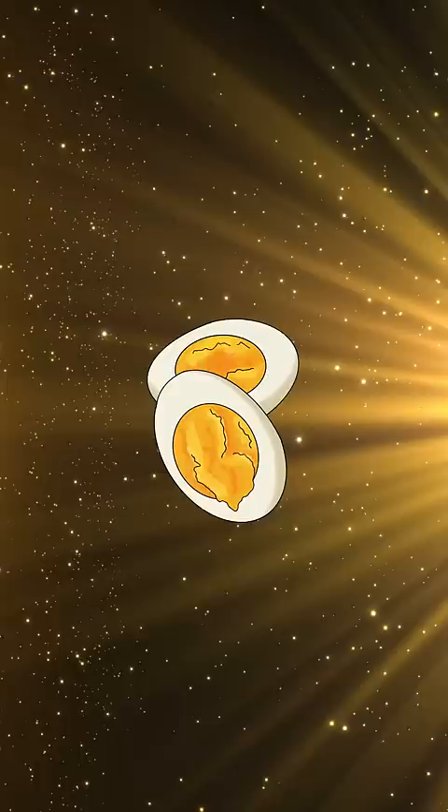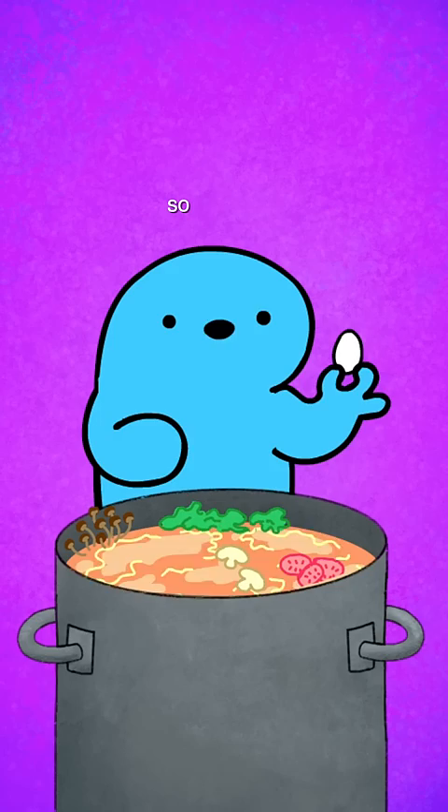A lot of people wonder why I like eggs in my soup. I think eggs are the most delectable food there is, so we throw that egg in there. Then you mix and stir that beautiful soup you just made. I'm a bug.